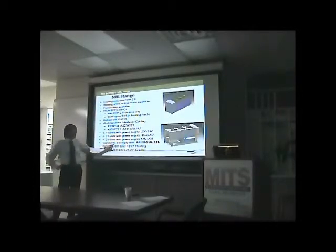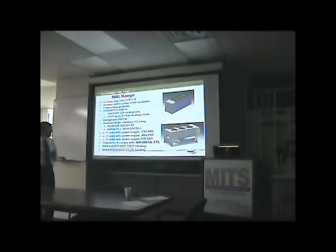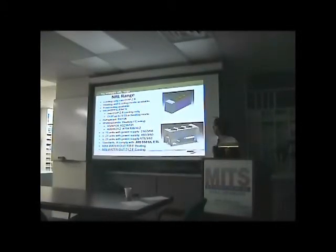Standard compliance includes ARI 550, ASHRAE 90.1, UL, and ETL. Maximum water outlet is 131°F for heating, and minimum water outlet is 21.2°F for cooling.